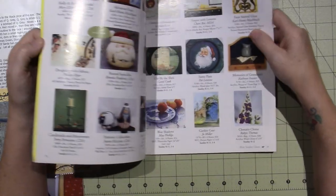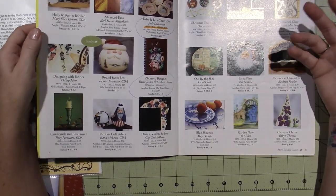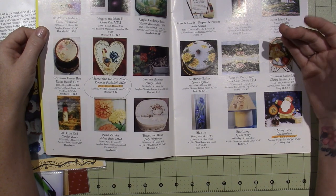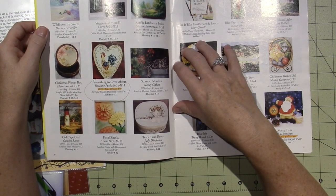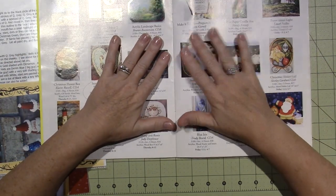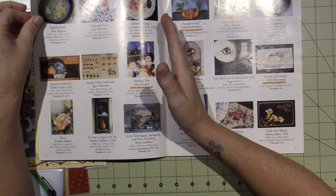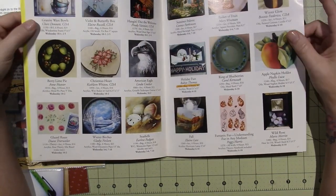All the teachers come into the convention and you pick and choose what classes you want to take. It's different from something like Polymer Clay Adventure where all the classes are included - at these conventions, you can pick and choose who you want to take and how many days you want to go. It's usually Thursday, sometimes Thursday night, through Sunday. So much fun, you guys - I miss it so much.